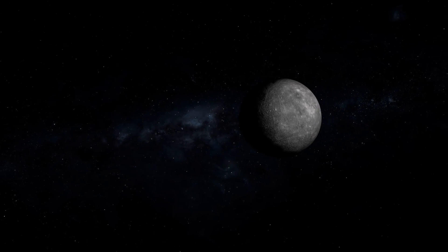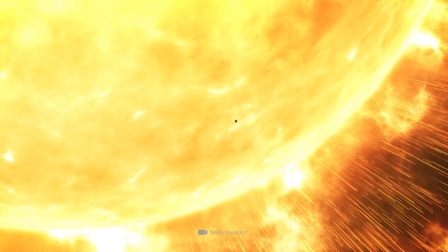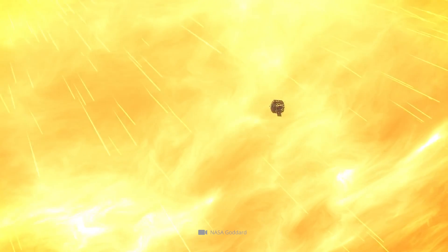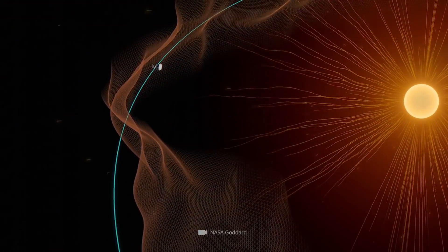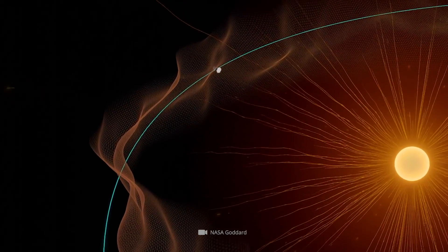On average, Mercury approaches within 36 million miles of the sun. The Parker Solar Probe, on the other hand, will approach the sun to within 3.7 million miles. So while all the predecessor probes observed our star from a safe distance, we will now, for the first time, get data from closer to the sun than ever before.